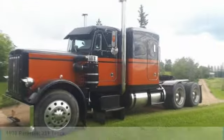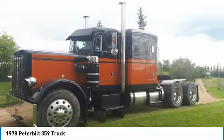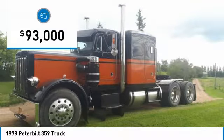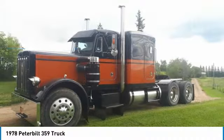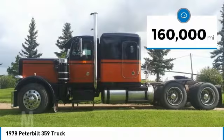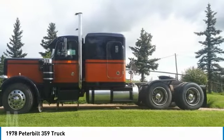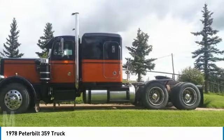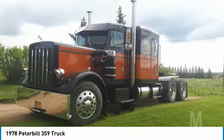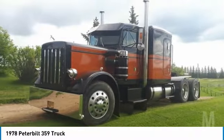1978 Peterbilt 359 Semi-Tractor for sale in Sangudo, Alberta, Canada. Priced at $93,000 Canadian, which equals $70,066 US dollars. If you are searching for a powerful, performance-oriented truck, look no further. This dependable Semi-Tractor is powered by a strong rebuilt Caterpillar 3406B diesel engine mated with an 18-speed Allison manual transmission, offering an impressive 425 horsepower.